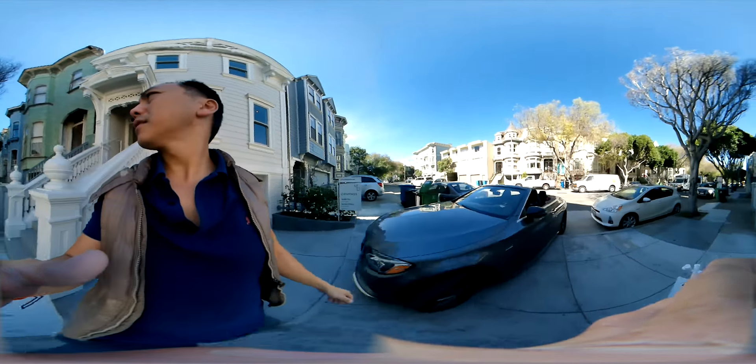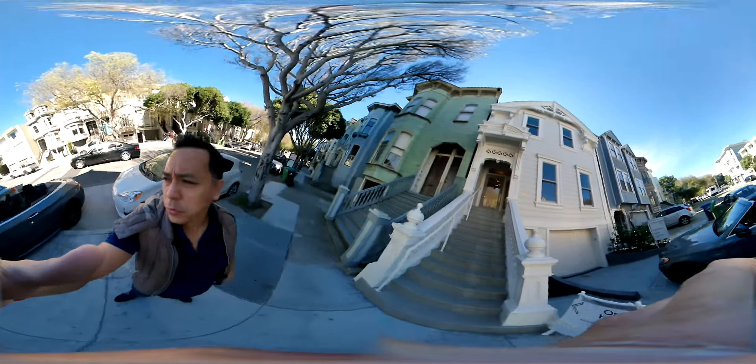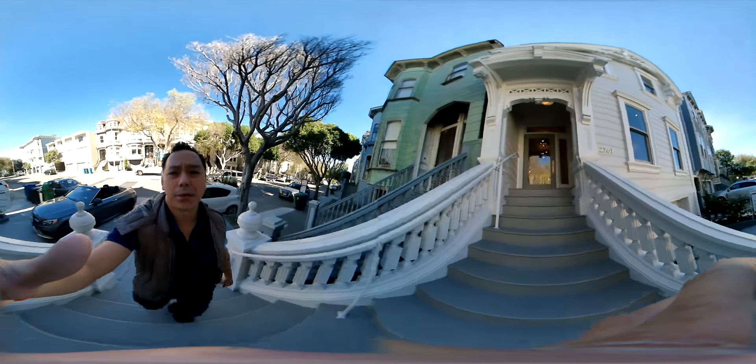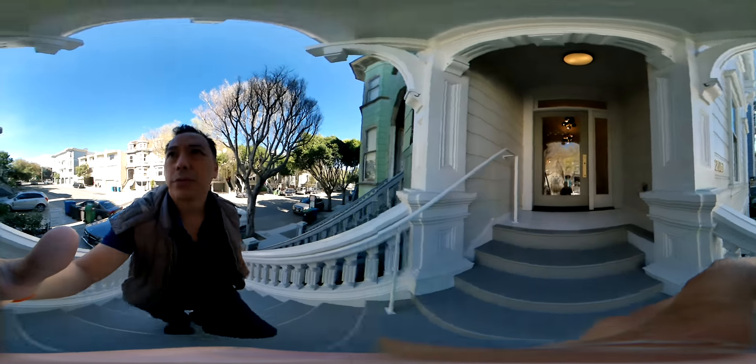Pine Street here. This is with Molly and Declan. 2761 Pine. $4,995,000. It's a great property. If you have any questions, let me know. I'm Kevin Ho from Vanguard Properties. Thanks for watching.